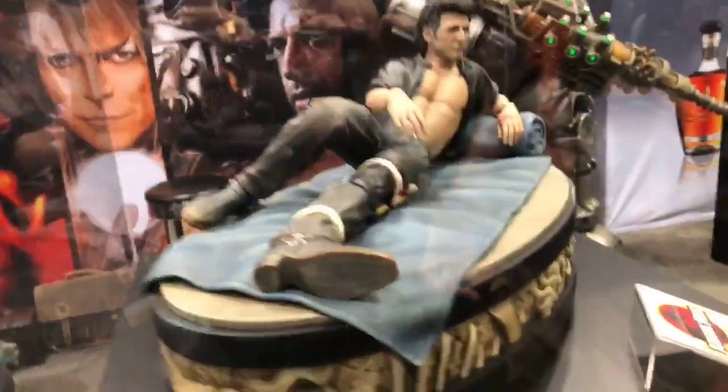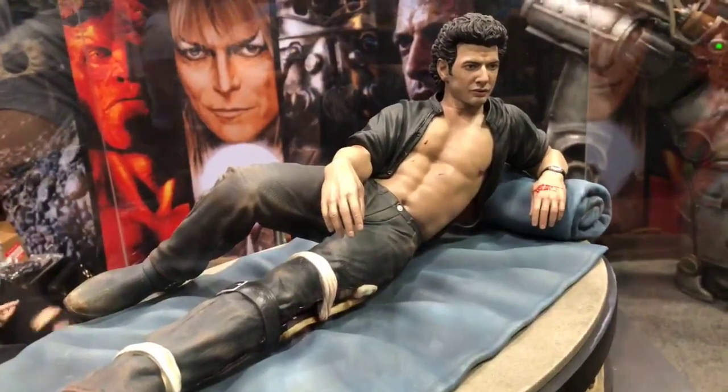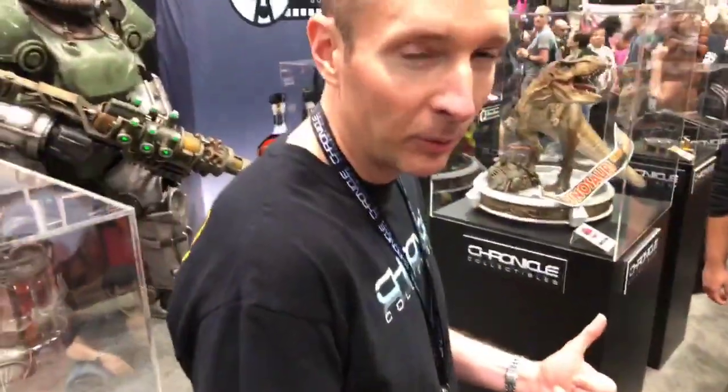We've brought a meme to life. And not only that, but you can right now pre-order this on our website, ChronicleCollectibles.com. You'll want to cover over here Rex and the Rotundas as well, because that went up for pre-order today as well.